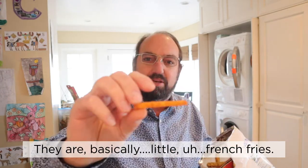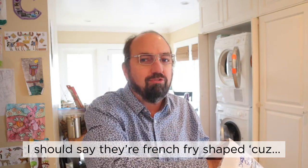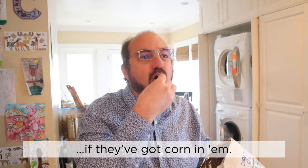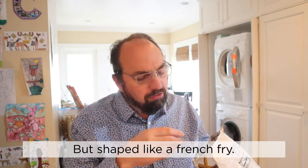I'm not sure what I'm smelling. They are basically little french fries — french fry shaped, I should say — because they're not french fries if they've got corn in them. So this is like a cheesy puff kind of thing but shaped like a french fry.